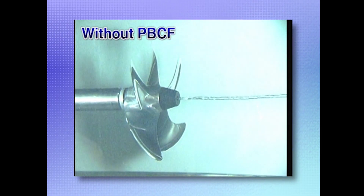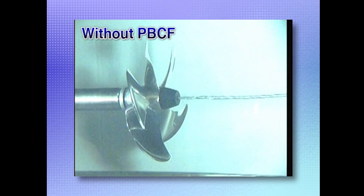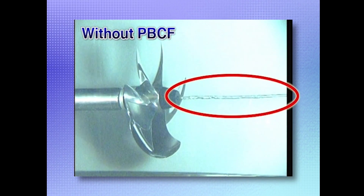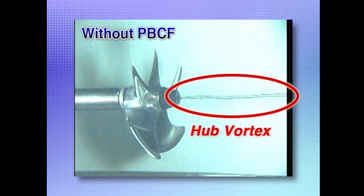First, let's look at a propeller running in a cavitation tank. When a conventional boss cap is used, a strong vortex is generated, as you can see. This is called a hub vortex and results in a loss of propeller efficiency.